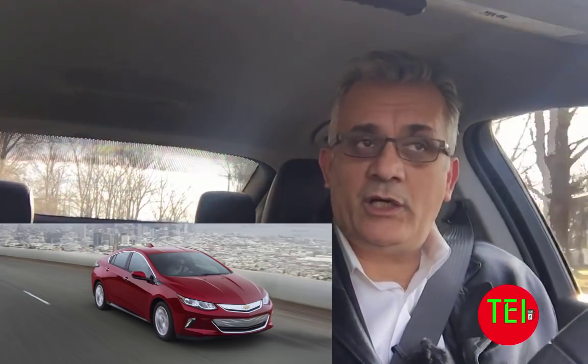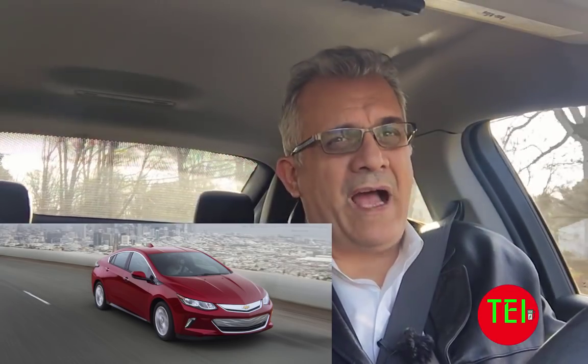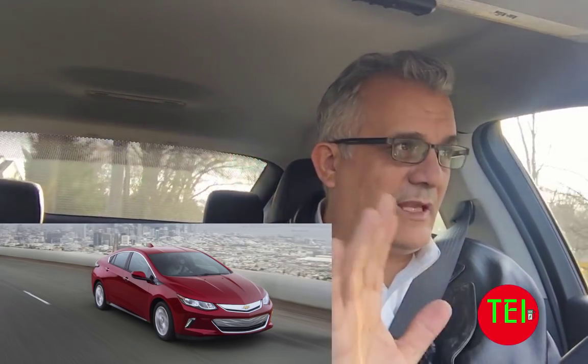The ride quality is awesome. The torque is amazing — it's a torque monster. You really enjoy the acceleration. You do have a sports mode which will really make this car fly. Sometimes I used it all the time until I got a ticket. Then I learned my lesson. It's a very, very fast car.